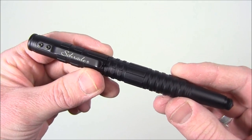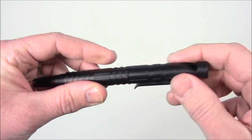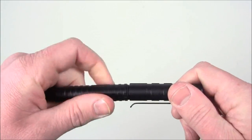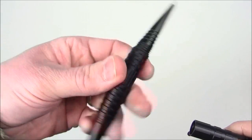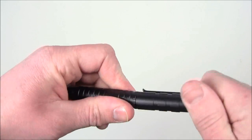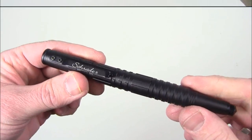Item number five is one of Schrade's survival pens. This one has a built-in whistle, a ferro rod inside, a glass breaker on the end, and yes it is actually a pen as well. Very cool item — I keep this on my EDC bag. You can win this Schrade survival pen in our giveaway as well.